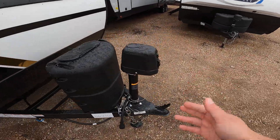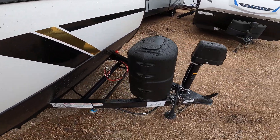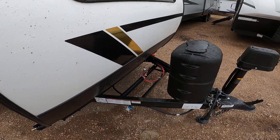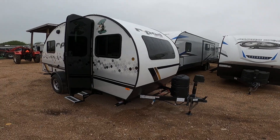It does have a power tongue jack. This is a two-inch ball. It does include one propane tank, and you can upgrade to two if you'd like. If we can earn your business, we'll install a battery, do a full systems check, detail it, and give you a walkthrough with our technician where they show you how everything works.